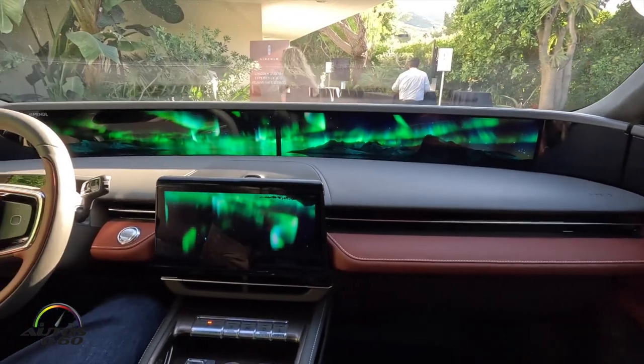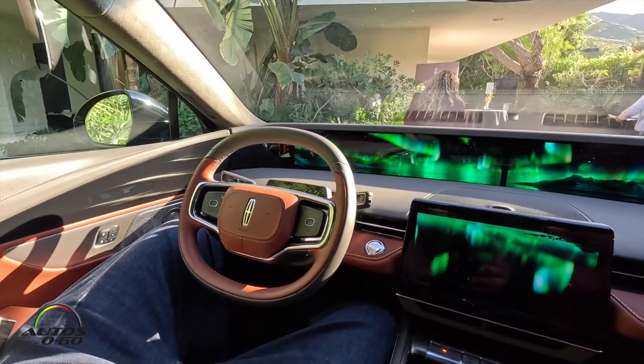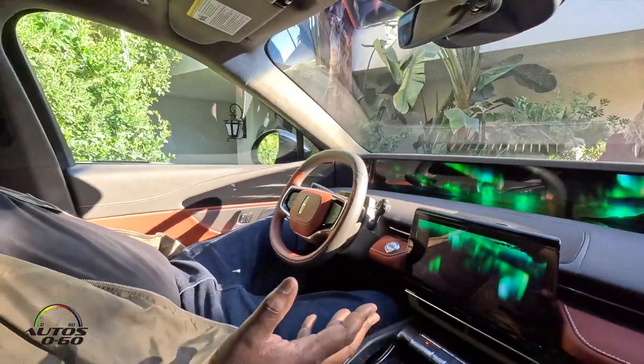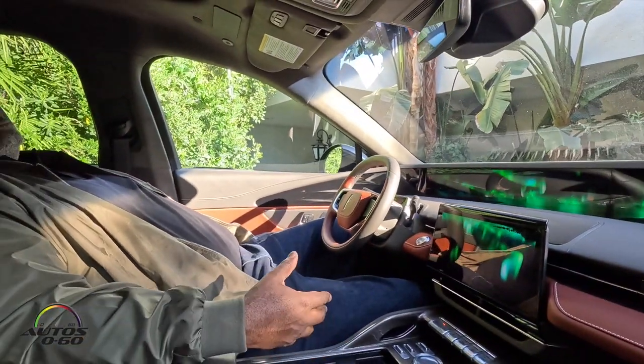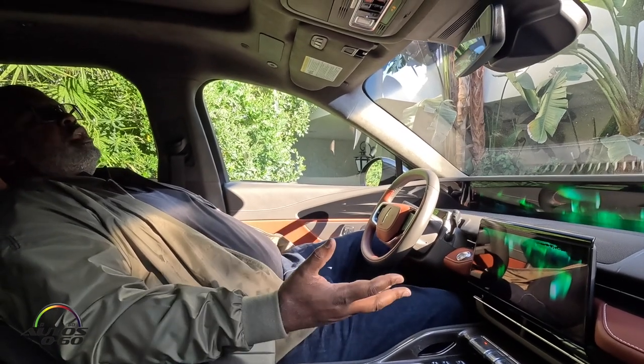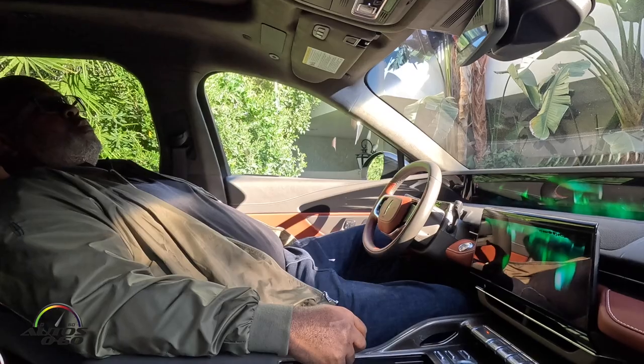The combination of these things — seat movement, seat massaging, the recline, calming video, calming audio, and aroma — these things provide a curated experience that we call Rejuvenate.